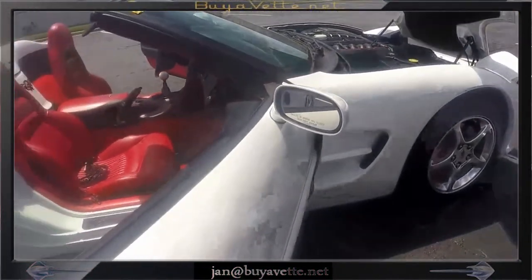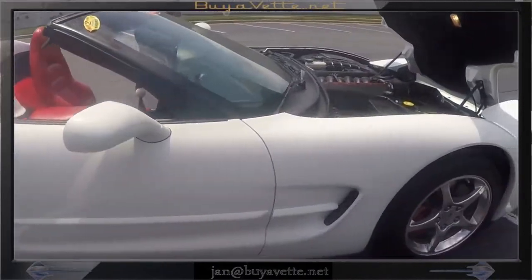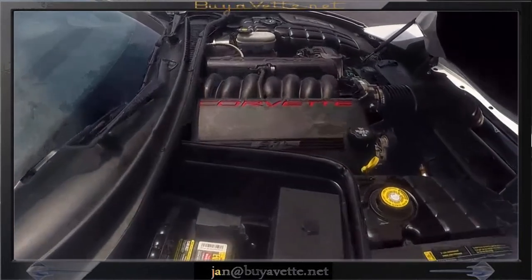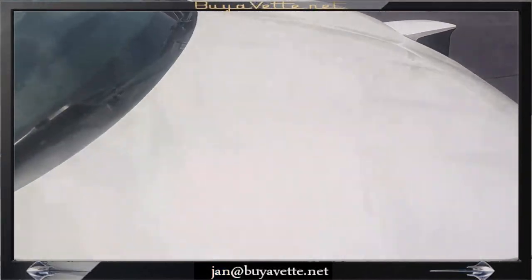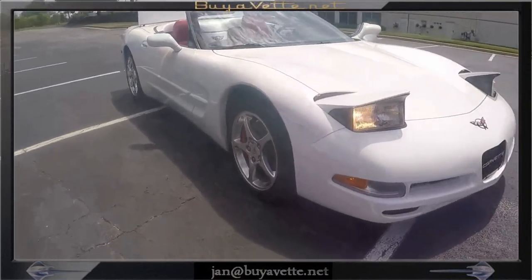Closing the passenger door. Coming to the front into the engine compartment — 355 horsepower LS1 engine, six-speed manual transmission. Oh, what a treat. Closing the hood. Headlights up. Beautiful car.